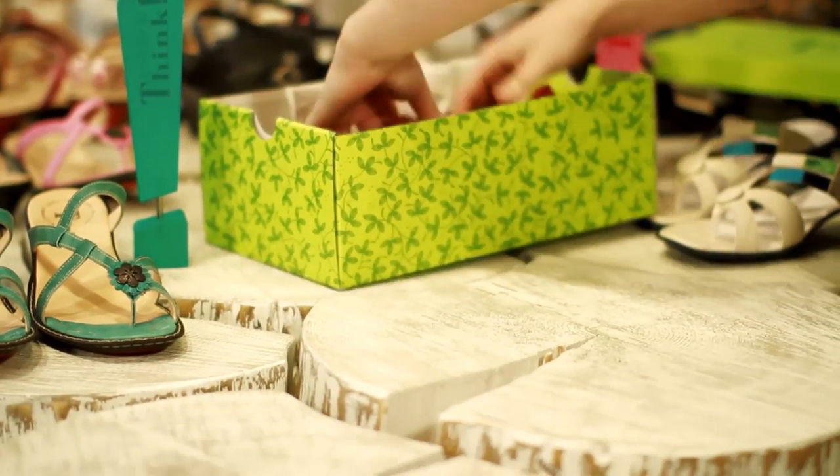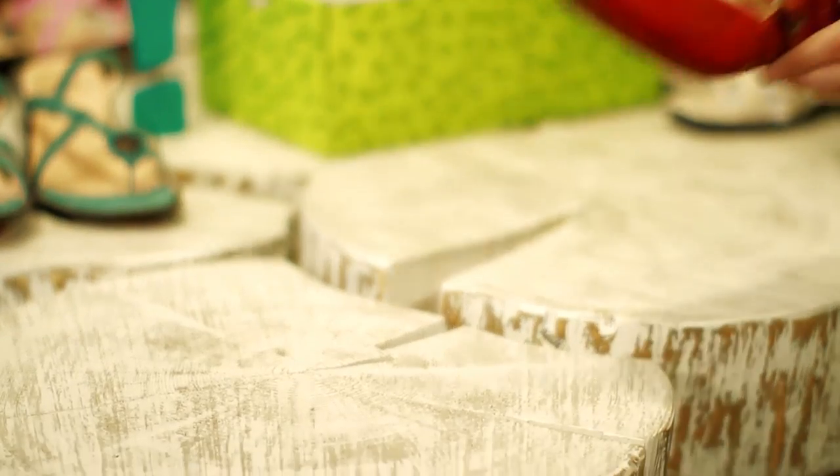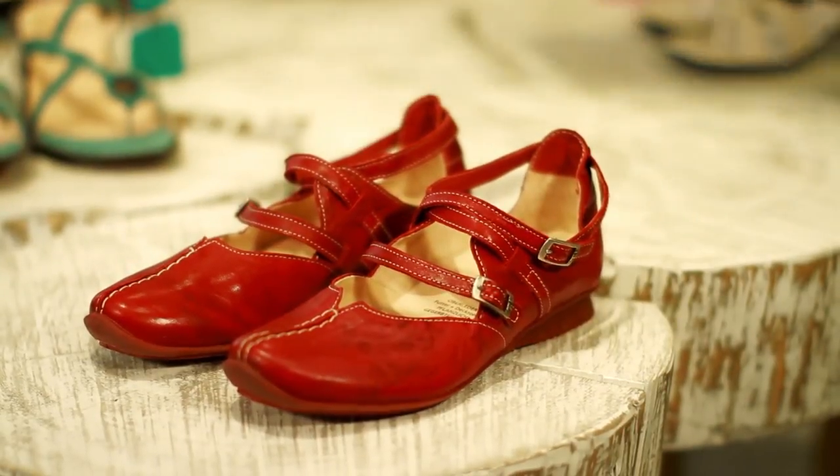Welcome to the world of Think — healthy shoes, naturally beautiful.